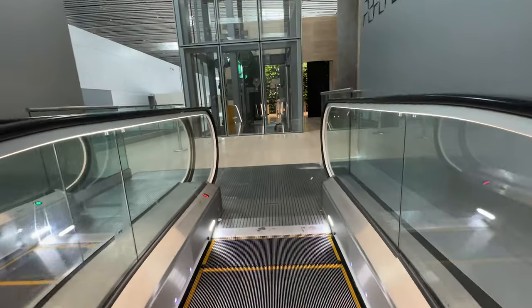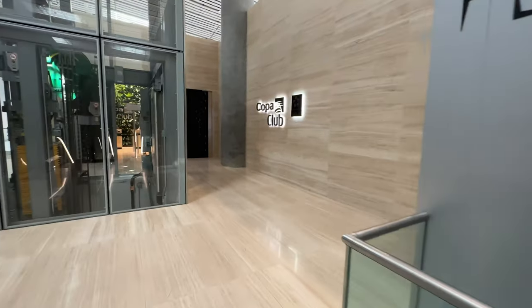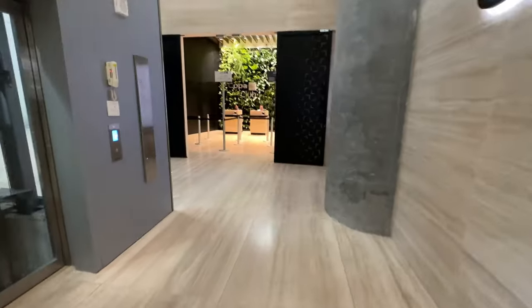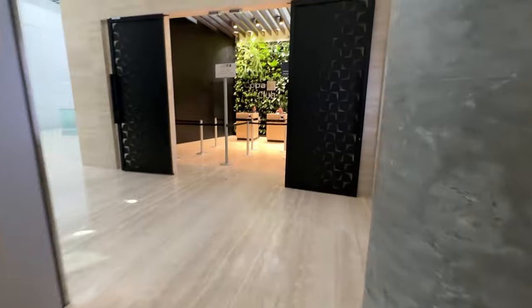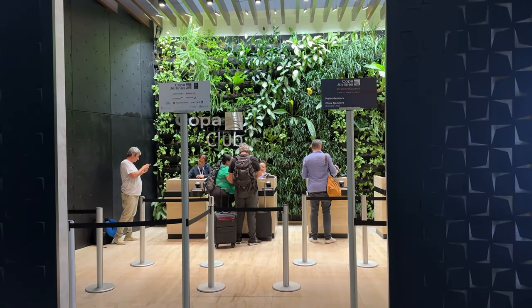The Copa lounge is accessible for all Copa Airlines business class passengers and Star Alliance gold members. But there's a big drawback: in addition to the Star Alliance network, almost all credit card holders with lounge access in the program, and some other alliances such as KLM and Air France, have access here as well. This means that it can be really crowded at times.